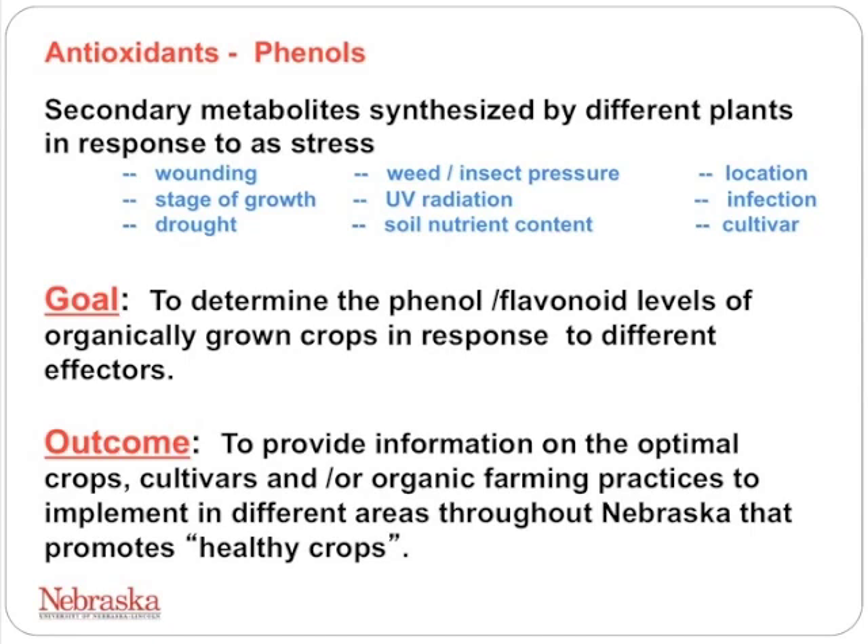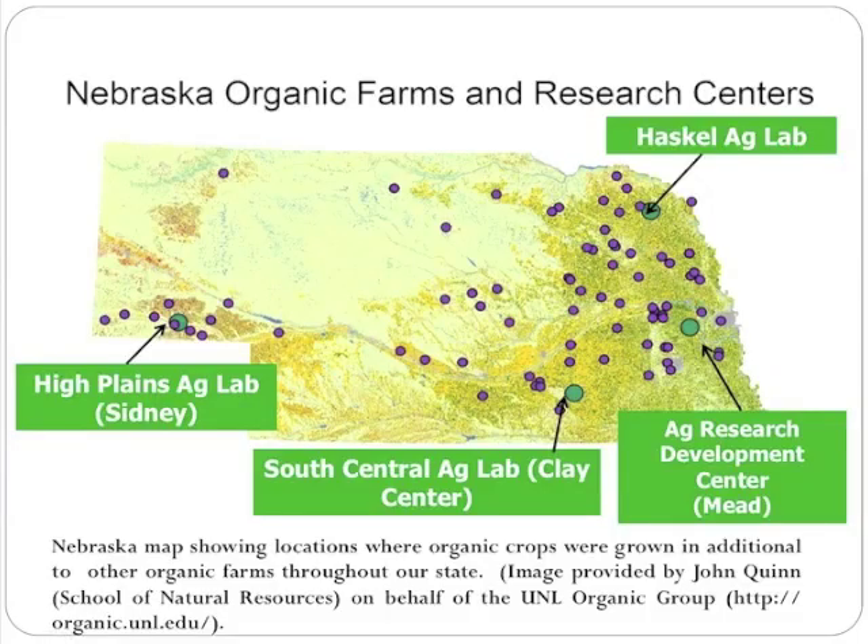These secondary metabolites are not considered main components of foods — they are contained in food at very small levels, but the small amount present gives a lot of benefit. What we wanted to do was determine the phenol and flavonoid levels in organic-grown crops in response to different factors, considering that they would be going through different types of stresses. Our outcome was to provide information on optimal crops, cultivars, and organic farming practices to implement in different areas throughout Nebraska that promote healthy crops prevalent in our state.